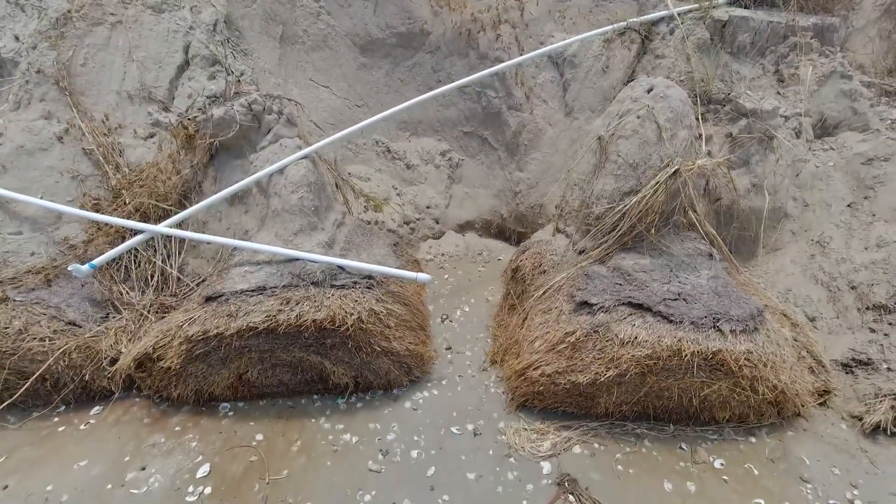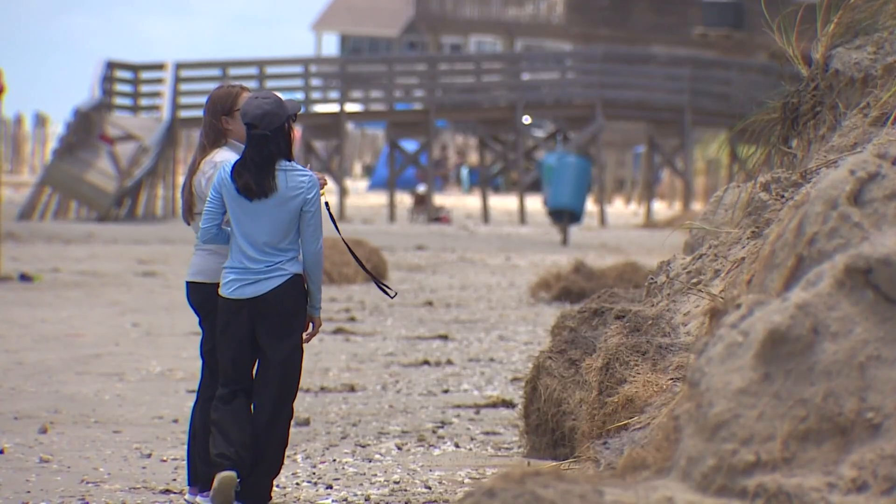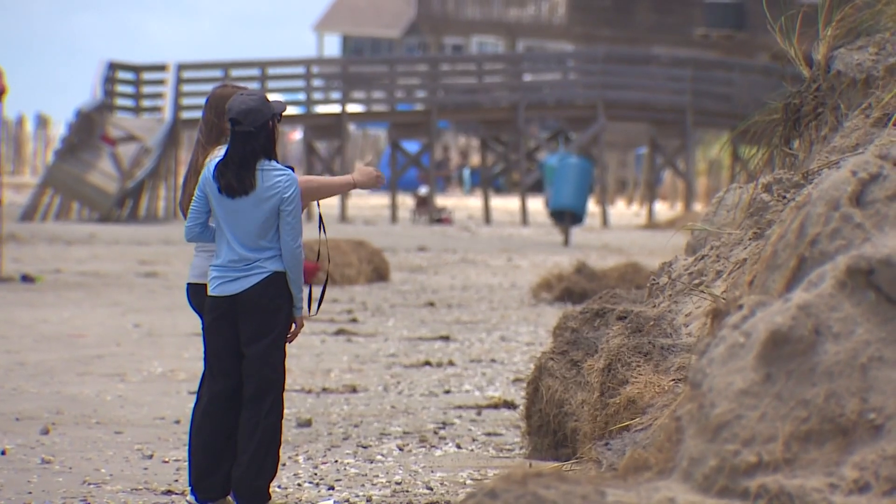That may mean addressing erosion more frequently and keeping the dunes doing their job. They're critical to protect public and private infrastructure. They help us preserve not only the beach and state-owned submerged lands, but also the property behind it.